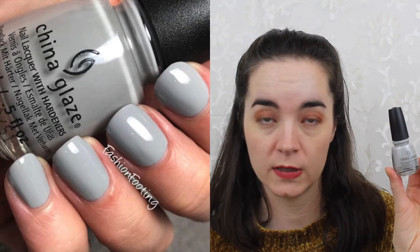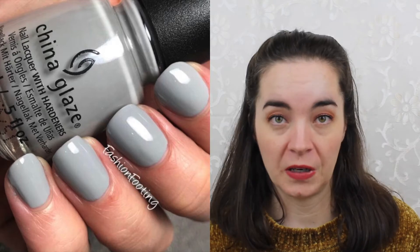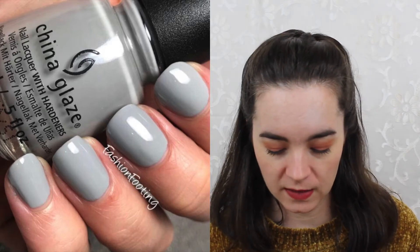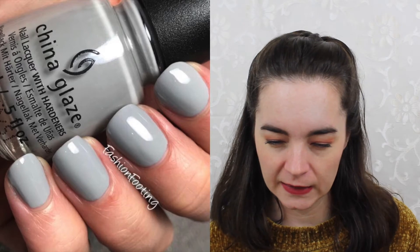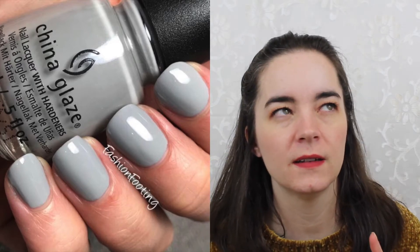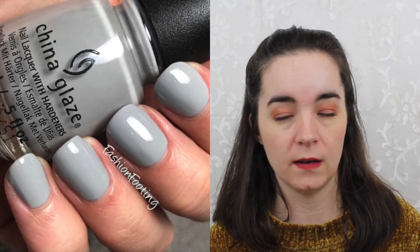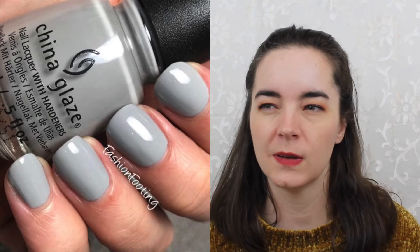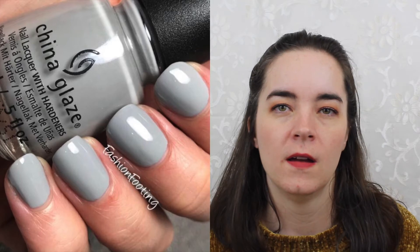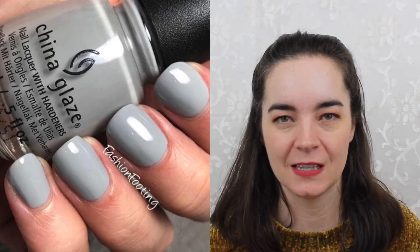The next one is from China Glaze, from their Street Regal collection. This is called Street Style Princess and it's kind of just a plain dove gray cream, but it had a really nice formula and it just looks clean. I like how this looks as a clean manicure without being stark white, because sometimes I want something a little deeper and smokier. This is two coats of Street Style Princess from China Glaze.